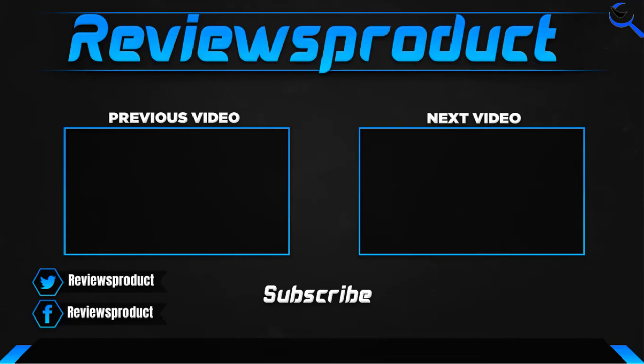Thank you for watching, guys. I hope you like this video. If this video helps you, please make sure to like, comment, and subscribe. If you have any questions related to these products, you can comment down below and I hope to get back to you as soon as possible.